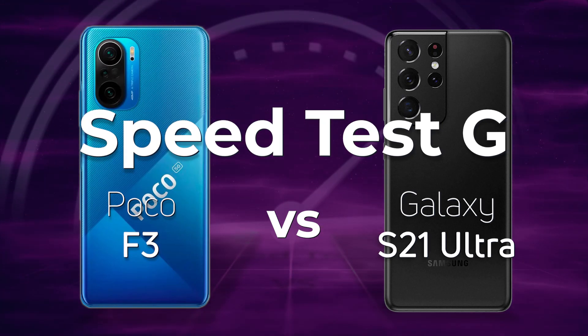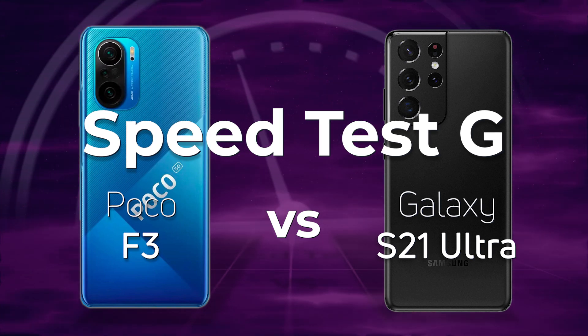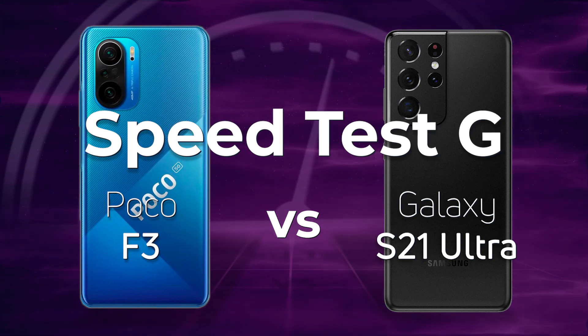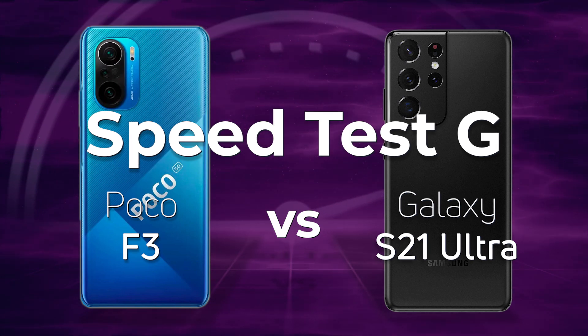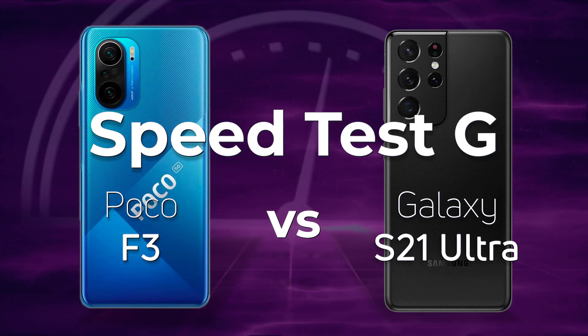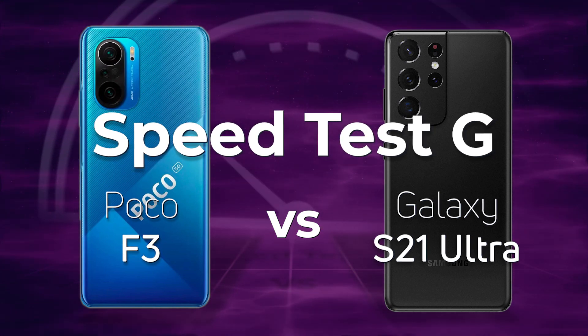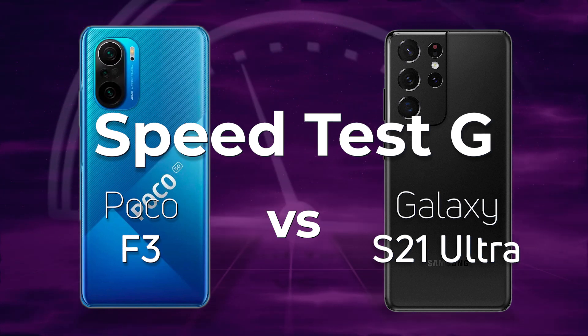Qualcomm didn't release just one 800 series processor this year — the Snapdragon 888 — it announced another one, the Snapdragon 870, or the Snapdragon 865 plus plus as I like to call it. Today we're going to see what is the difference between a Snapdragon 870 and a Snapdragon 888 as we test the Poco F3 against the Galaxy S21 Ultra.